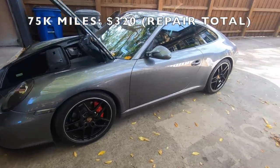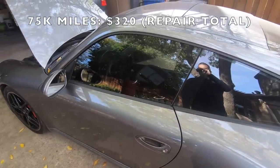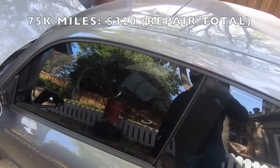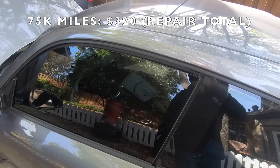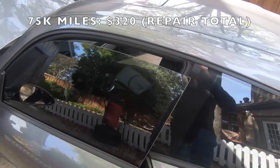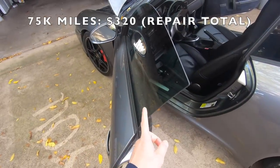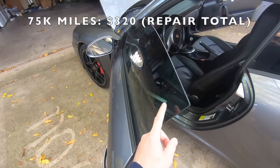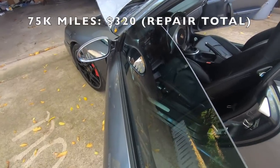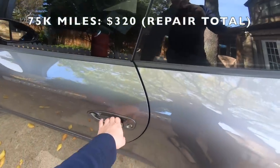Now at about 75,000 miles, let me talk about some current issues I'm facing. The first issue is the window on the driver's side door. When I open the door the window goes down to clear the frame, but occasionally as soon as I open the door the window goes down and immediately goes back up, and when that happens I can't close the door.